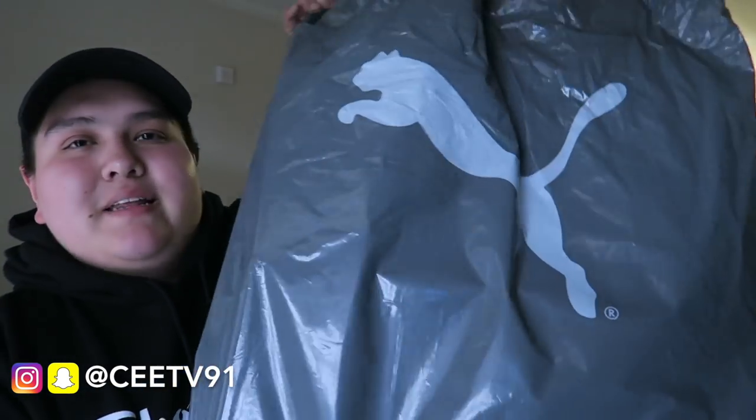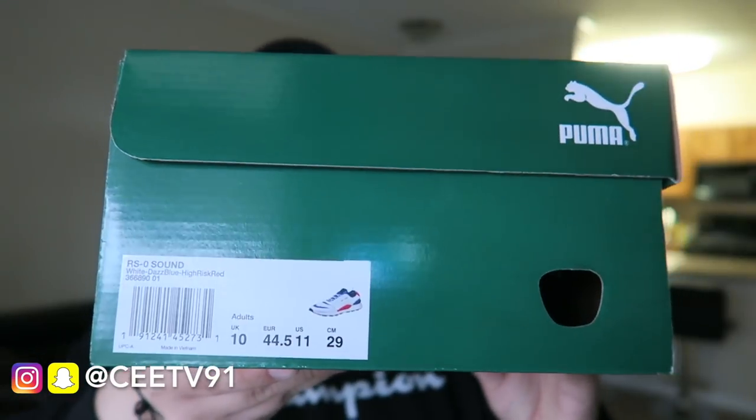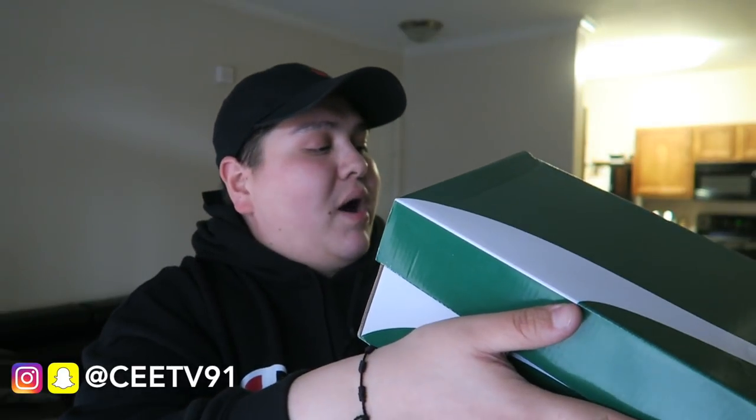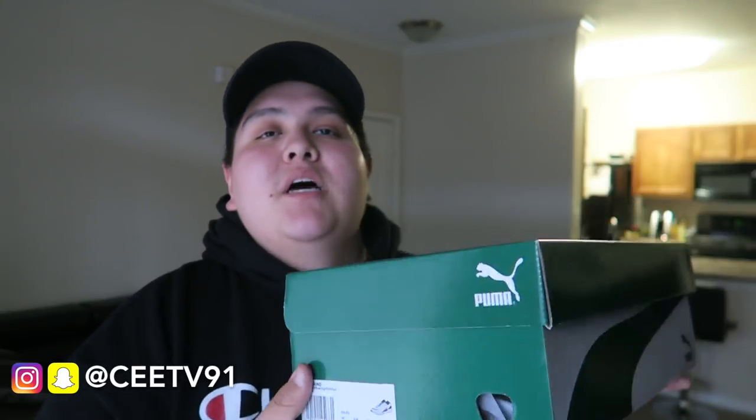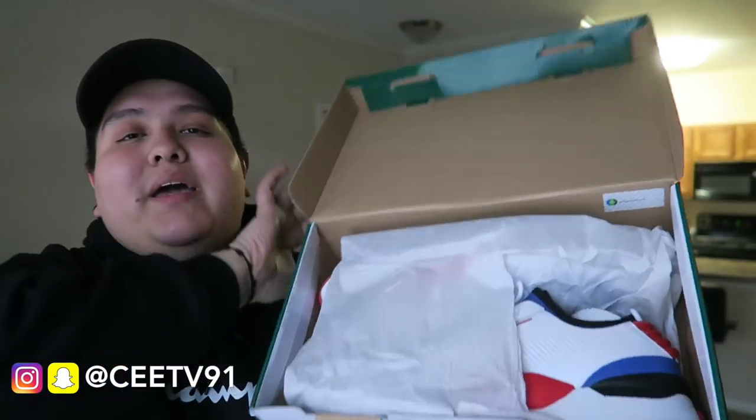Last thing — you knew I had to pick up some sneakers when I was in Dallas. Nothing too crazy, just something light for the summer. These are another Puma, picked up in a nice little Puma bag. I got these on sale for only $40. Here's the green and white shoe box — these are the RSOs in white, blue, and red. Puma always adds all their sizing info on the box, which is a nice touch.